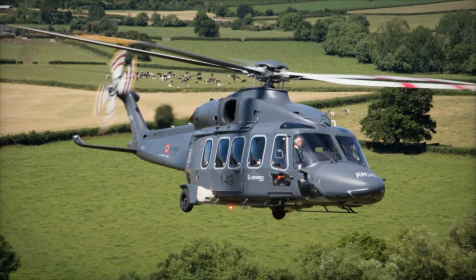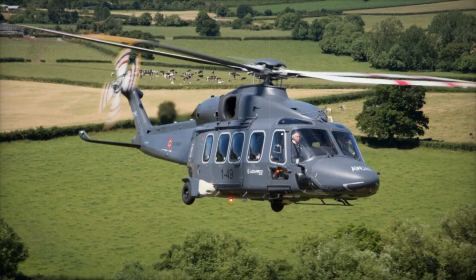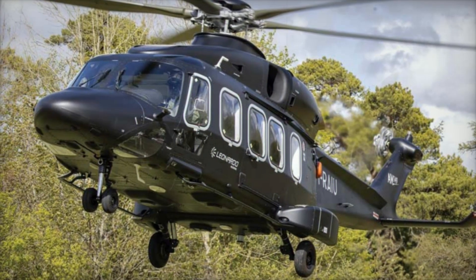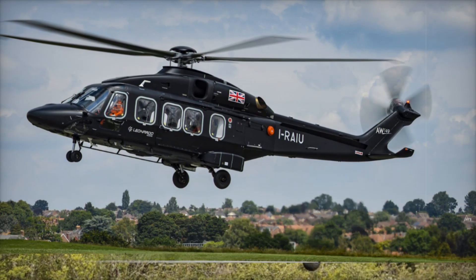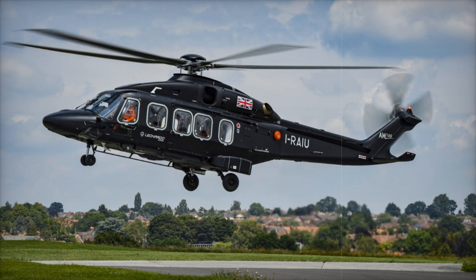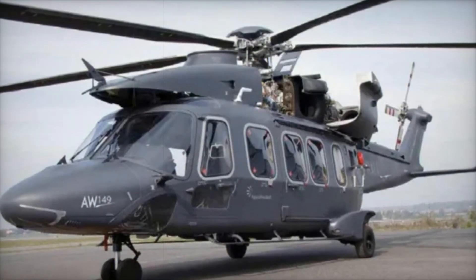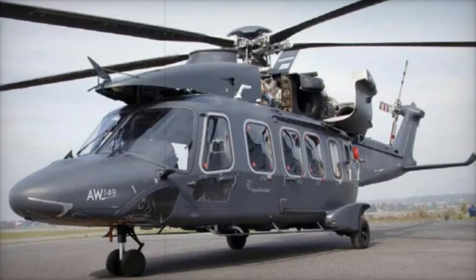The AW149 is more than a machine — it's a lifeline, a protector, and a game changer. Its story is one of ingenuity and commitment to solving real-world challenges. If you've ever been curious about how modern technology is reshaping the skies, the AW149 is a perfect example. Its combination of performance, reliability, and versatility makes it a standout in the world of aviation.